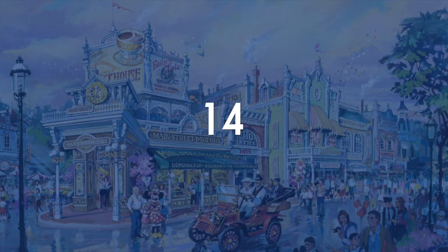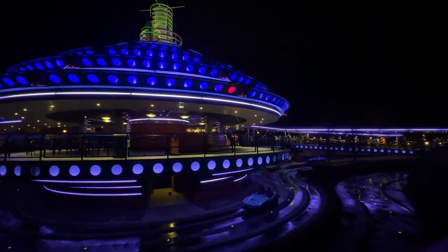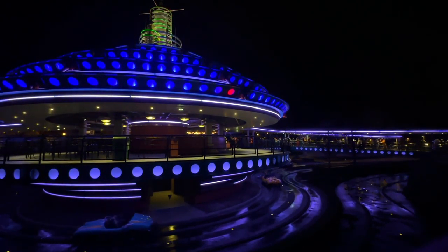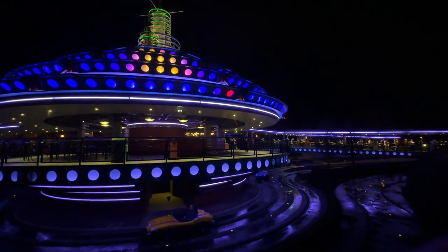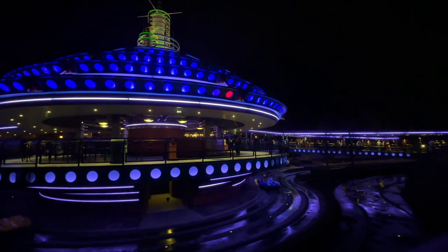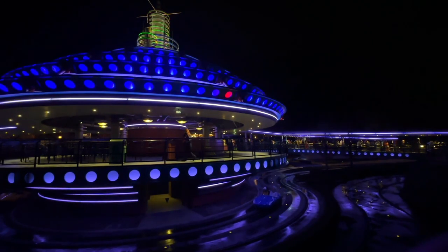At number 14, we have Autopia. Here visitors drive their own car through the winding twists and turns of the highway of the future. Little kids are especially very fond of this ride in particular, but anyone can enjoy it. During the years it lost some of its theming, which made it more enjoyable and immersive, but it still is a fun ride, especially because of all the interactivity.